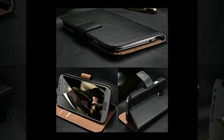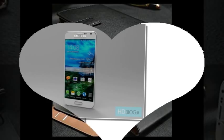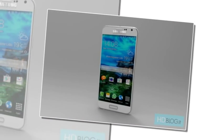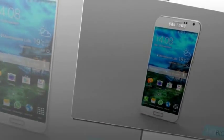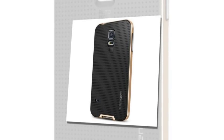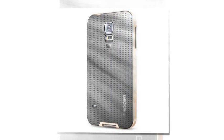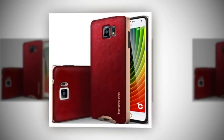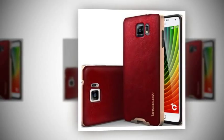Cases for the Samsung Galaxy S6 are available now from a few case manufacturers. While it might seem odd to buy a case before the phone has even been announced officially, buying a case ahead of the launch is actually a smart move. It can be really hard to find cases on launch day, as demand often outstrips supply. In addition, ordering a case ahead of time gives you a chance to see if you like the build quality — if not, you have ample time to exchange the case for a different model before the phone actually comes out.